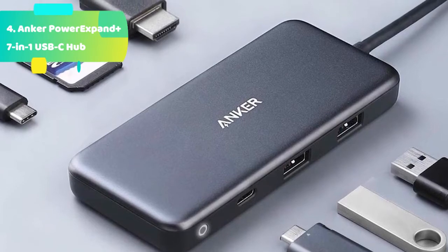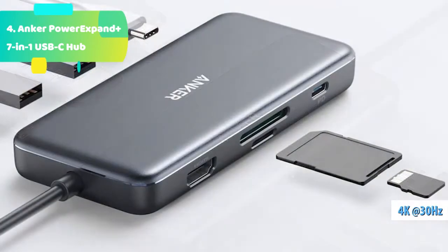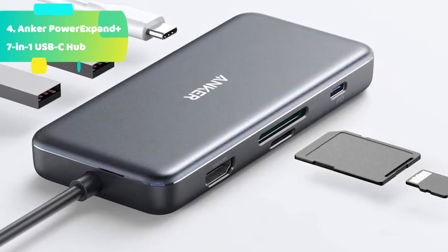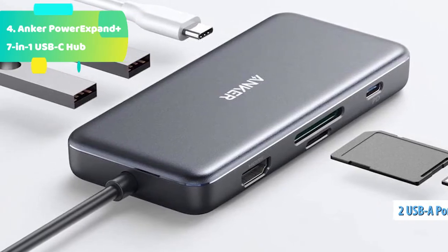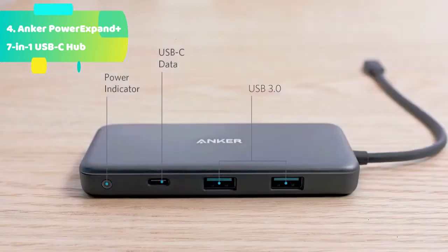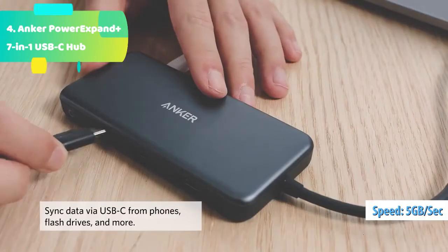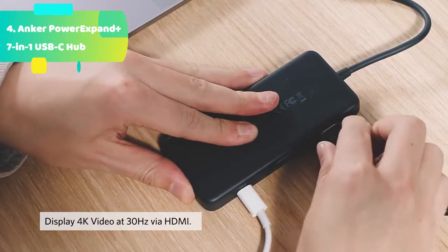Super speed transfer: transfer music, movies, and more in seconds with 5Gbps data speeds. Power delivery: get a maximum 48W charge for your MacBook while using the hub with a 60W wall adapter — the hub requires 12W for operation. What you get: Anker PowerExpand Plus 7-in-1 USB-C PD Ethernet hub, travel pouch, welcome guide, worry-free 18-month warranty, and friendly customer service.